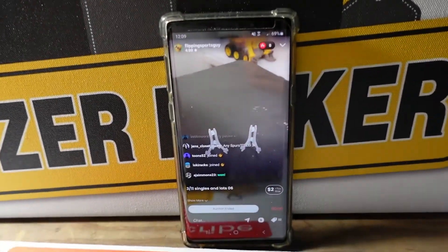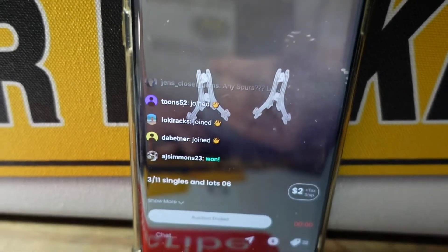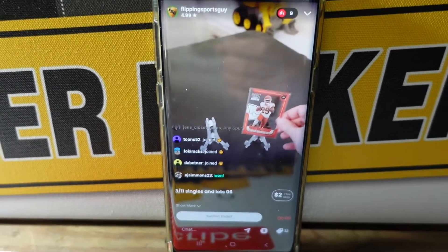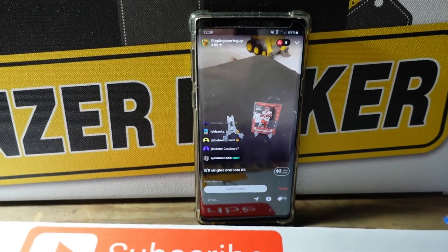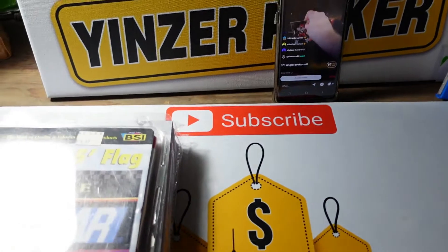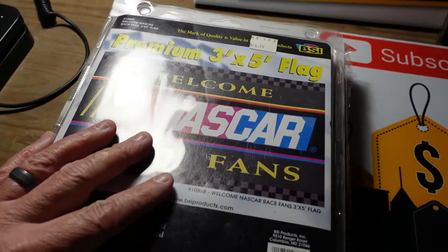I'm also watching Paul Flipping Sports Guy here — go give him a follow on Whatnot. I have a video coming out to show you some winnings that I got from him. Paul's doing a sports card auction right now, and you know if you watch his channel, I like sports cards. So I'm listening and watching him while I'm working, just packing this up at lunch.